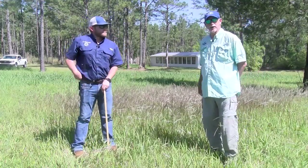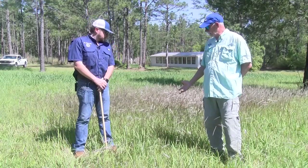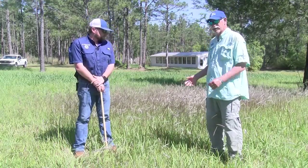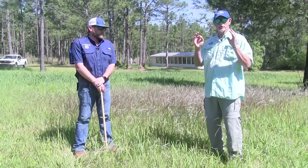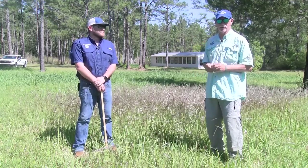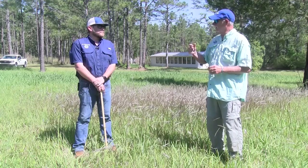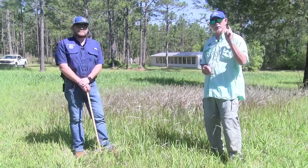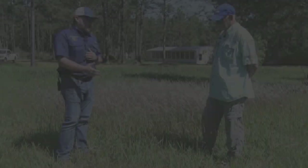If you have any questions about this — confirming identification or the best plan of action on how to treat this — contact your local county extension office. Whatever county you're in, there's somebody in that office that can help you. Nick and I are going to do some more on other invasive species here in the county. We'll see you at the next show.